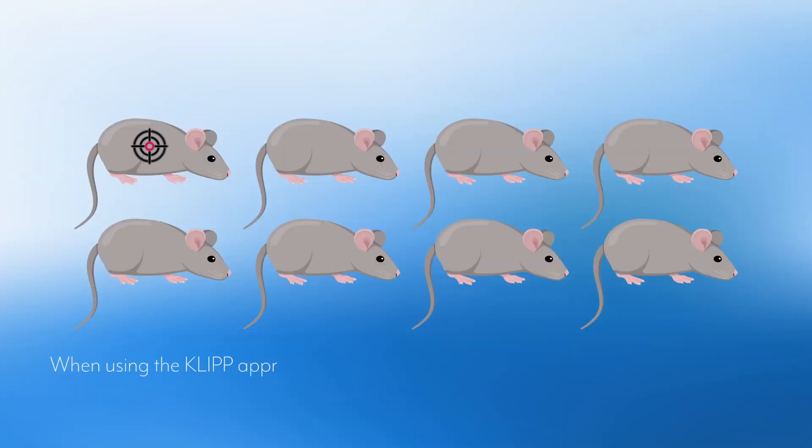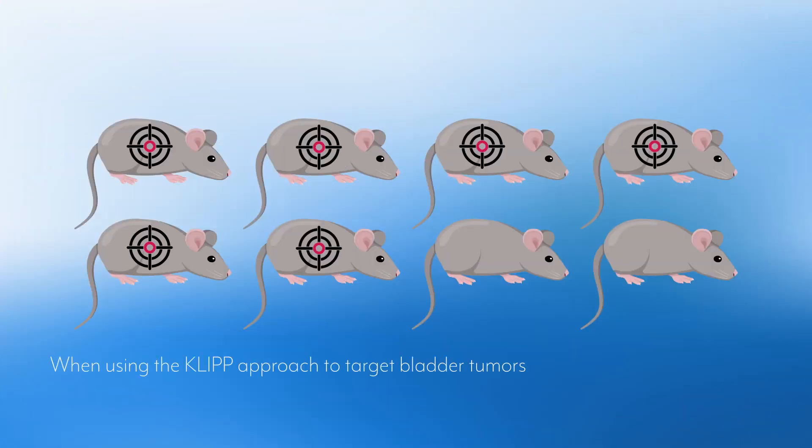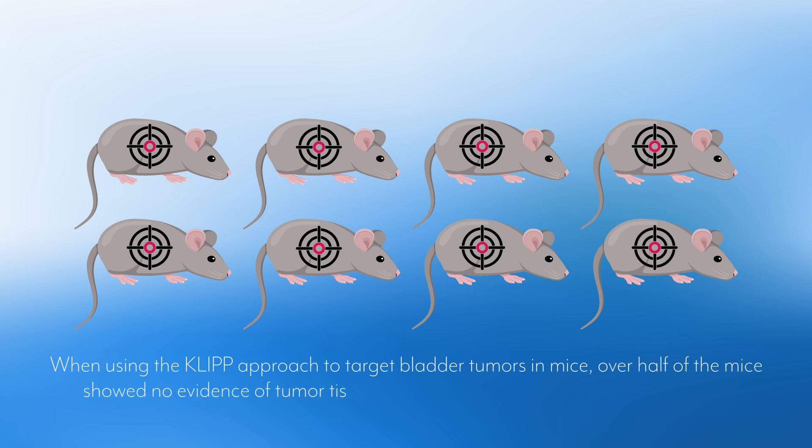When using the CLIP approach to target bladder tumors in mice, over half of the mice showed no evidence of tumor tissue remaining after a four-week treatment period.